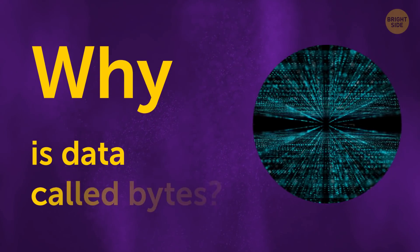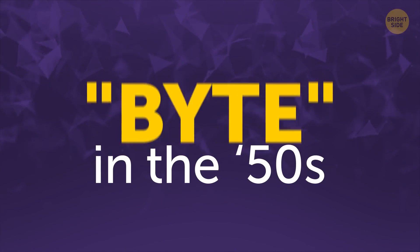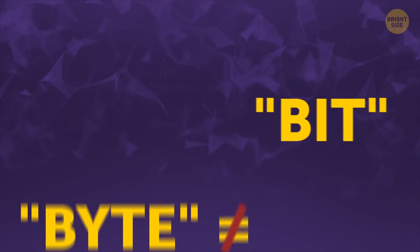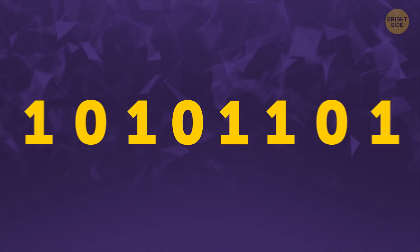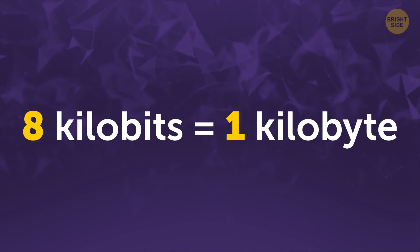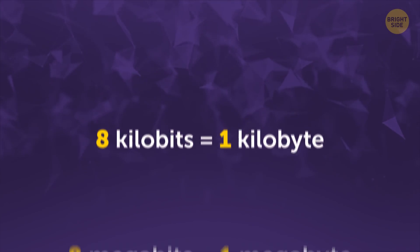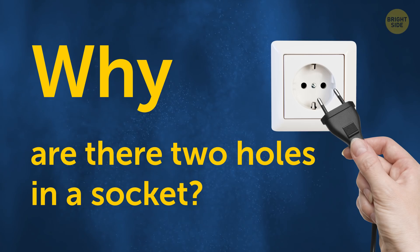Why is data called bytes? The word 'byte' was created in the 50s so it wouldn't be confused with the word 'bit.' A bit is the binary information digit — like 0 or 1. A string of 8 bits makes 1 byte, so 8 kilobits equals 1 kilobyte, and so on for megabytes, gigabytes, and terabytes.